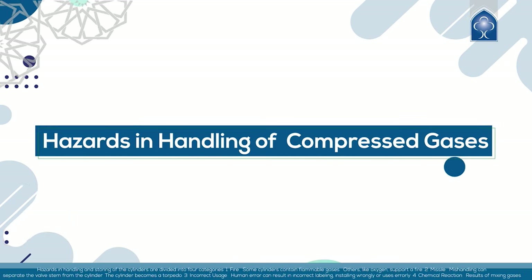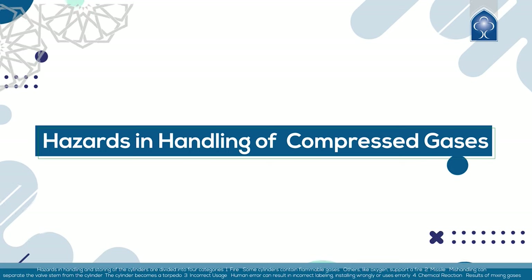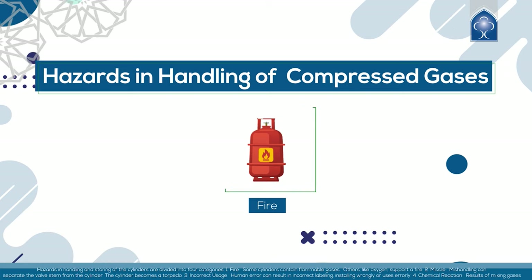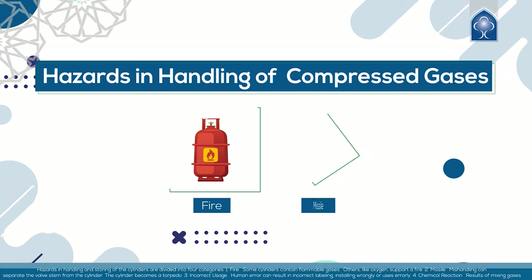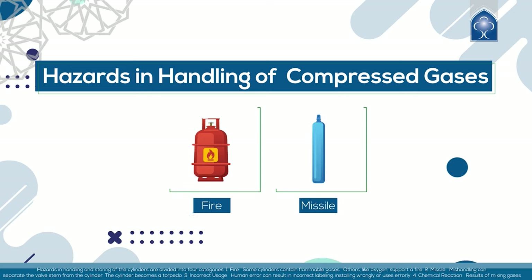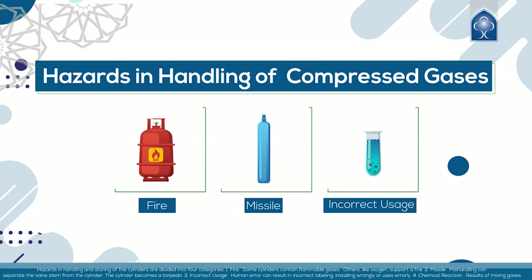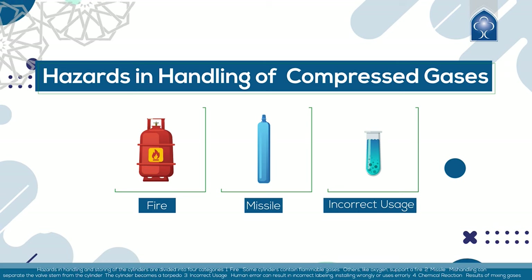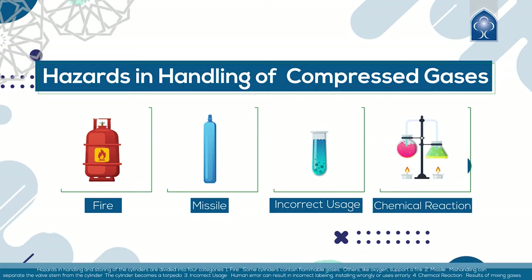Hazards in handling and storing cylinders are divided into 4 categories. First, fire — some cylinders contain flammable gases, while others, like oxygen, support a fire. Second, missile — mishandling can separate the valve stem from the cylinder, causing the cylinder to become a torpedo. Third, incorrect usage — human error can result in incorrect labeling, installing wrongly, or using erroneously. Fourth, chemical reaction — results from mixing gases.